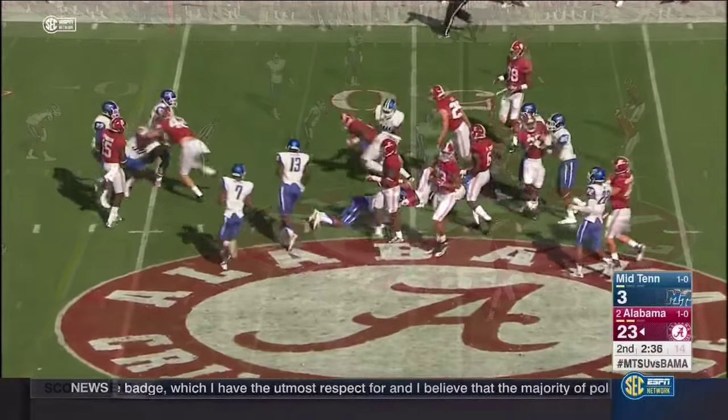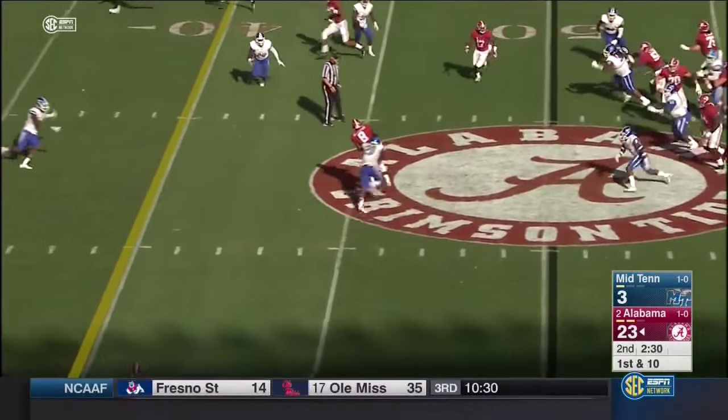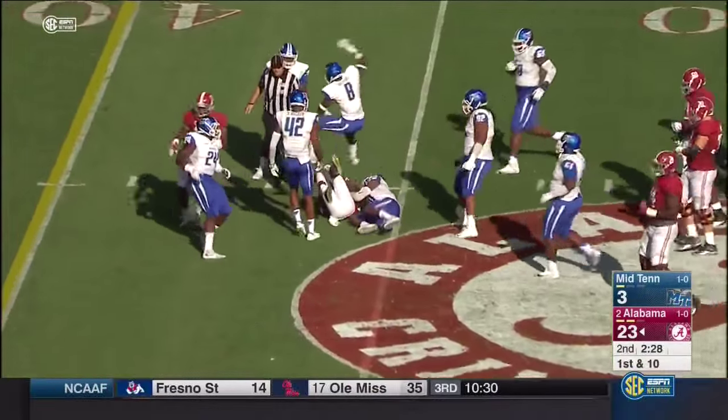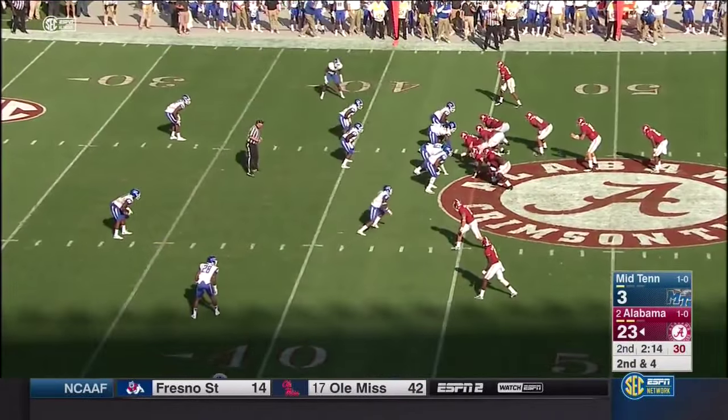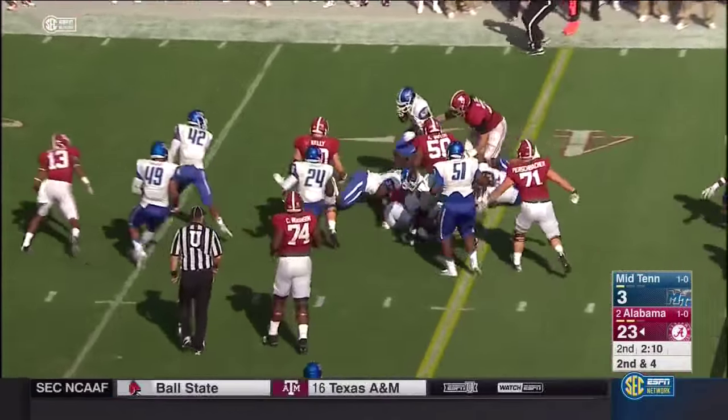To the slant, to the slant. Robert Foster — well-advertised coming out of high school. Out of the pistol — this is Drake — bounces for a first down.